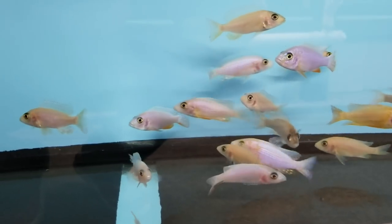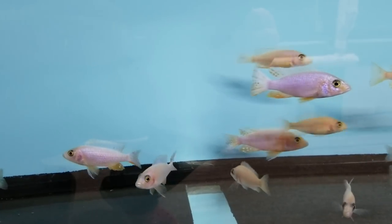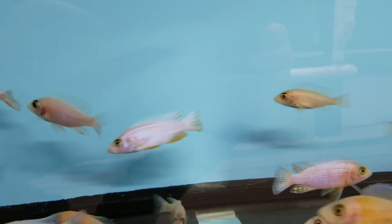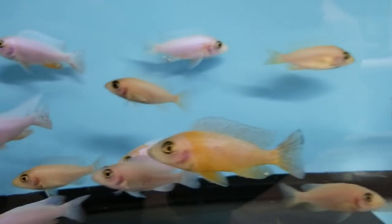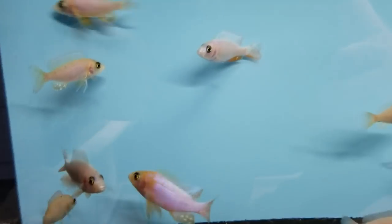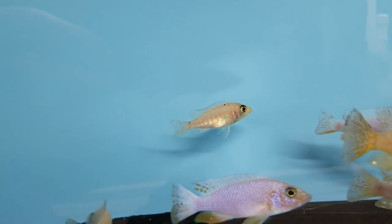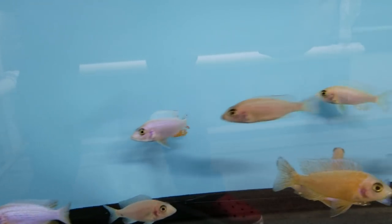Here we've got another hybrid type — the Flyer Ice Snow White. You can see there are some nice males here starting to turn colour; in another few months these guys will be spectacular. There are 20 females here with this batch.